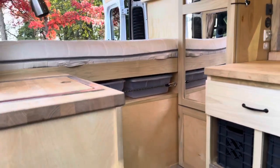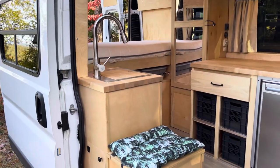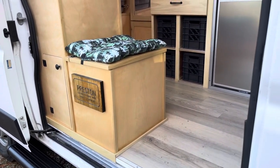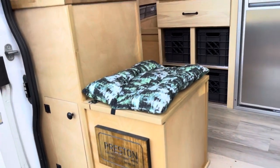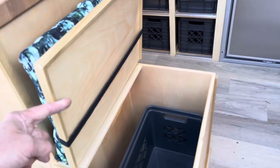Dimmer and USB on this side. We've got our cool pedestal sink, which I think is just such a great option. And this also is a little bench — put your shoes on, hang out, a place to have a guest hang out. Inside another crate.